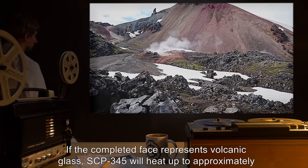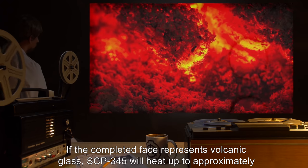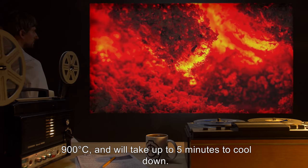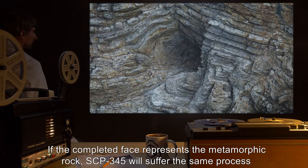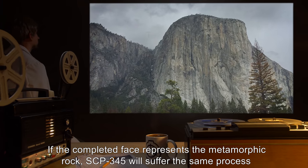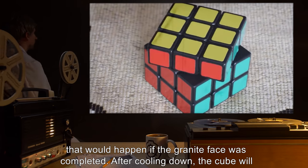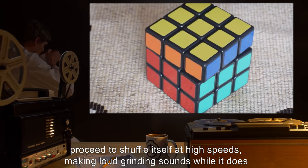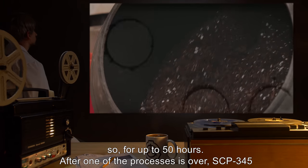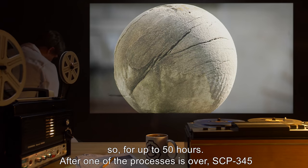If the completed face represents volcanic glass, SCP-345 will heat up to approximately 900 degrees Celsius and will take up to five minutes to cool down. If the completed face represents the metamorphic rock, SCP-345 will suffer the same process that would happen if the granite face was completed. After cooling down, the cube will proceed to shuffle itself at high speeds, making loud grinding sounds for up to 50 hours.